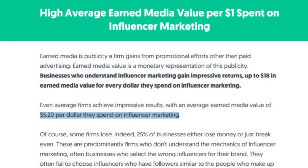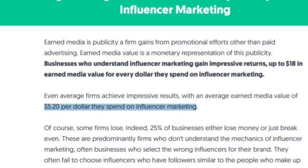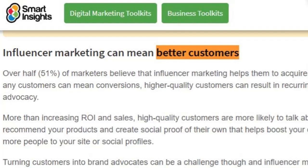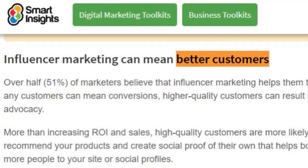Let's get into the stats. Businesses make on average $5.20 for every one dollar they spend on influencer marketing, and it also seems to positively affect lead quality - 51 percent of marketers state it helps them acquire better customers. However, there are also some things you want to keep in mind: avoiding fake influencers, measuring the ROI, and finding the right influencers.